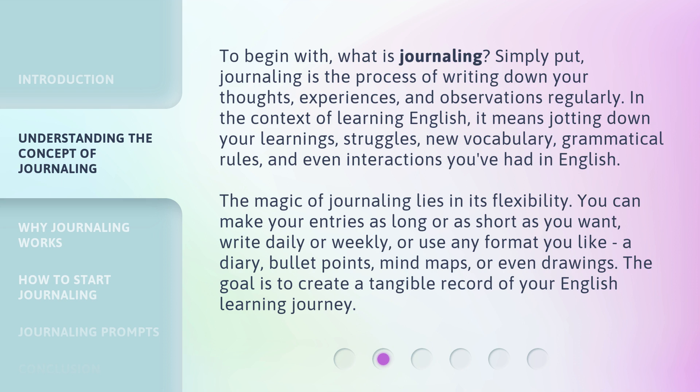To begin with, what is journaling? Simply put, journaling is the process of writing down your thoughts, experiences, and observations regularly. In the context of learning English, it means jotting down your learnings, struggles, new vocabulary, grammatical rules, and even interactions you've had in English.